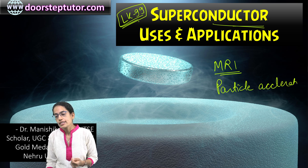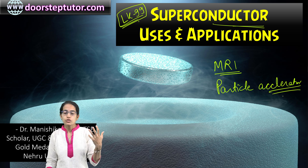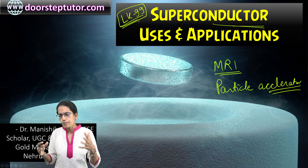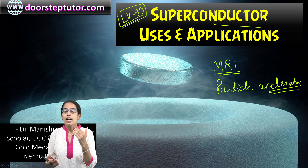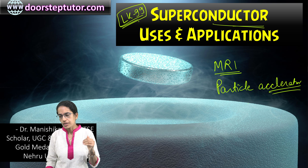Superconductors also have an important role in particle accelerators. For example, the Large Hadron Collider, where the Higgs boson was discovered — that is where you require a huge amount of energy to accelerate particles at high speed. There, again, with superconductors, a significant reduction in energy usage can be achieved.